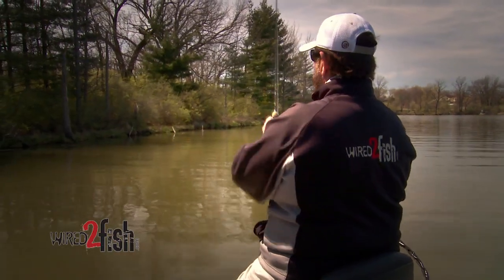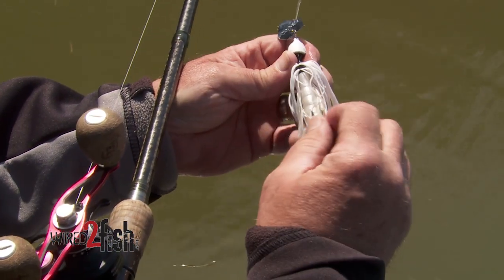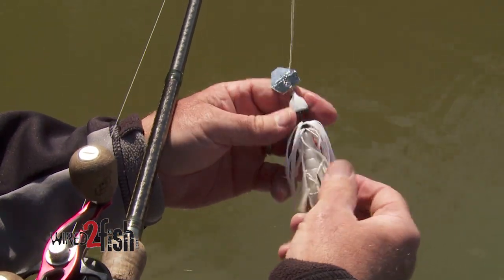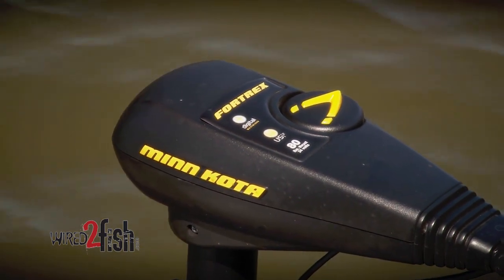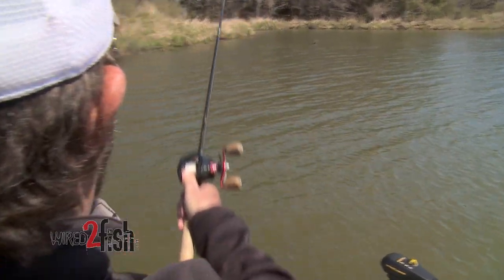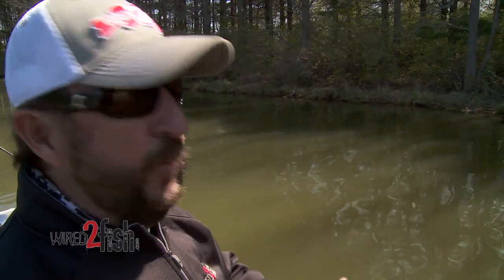In the springtime I think it's really good to keep moving. You're going to change to a spinnerbait, you might throw a chatterbait, you might throw a jig — but don't stay in one place a long time. In the springtime there can be such a variance: you can have a 10-yard stretch in 60 degree water and have 52 on either side of it. When you find those places that are a little bit warmer you might spend a little more time, but in reality what you're going to do is cover as much water as you can in the springtime.